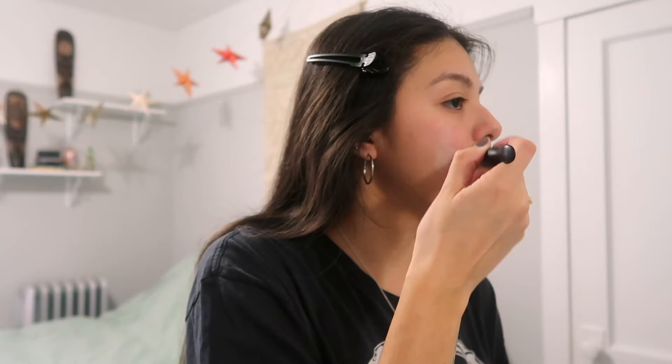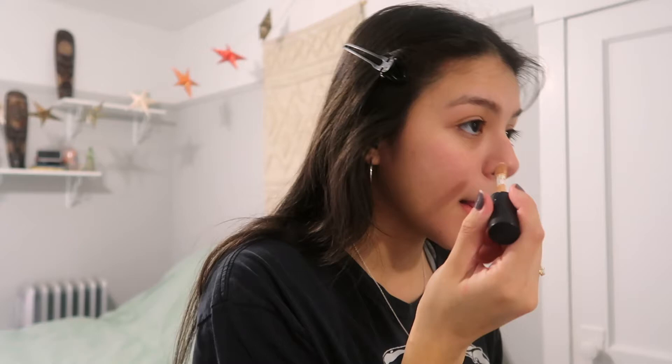Sorry if I'm looking over here — my mirror is right here. I first like to go in with a primer. I'm using the elf Poreless Putty Primer. After I put on my primer, I like to go in with a concealer — this is the elf 16 Hour Camo Concealer in matte finish.